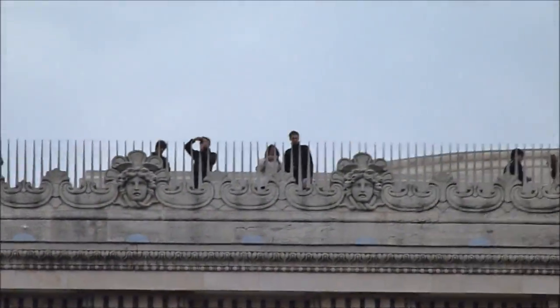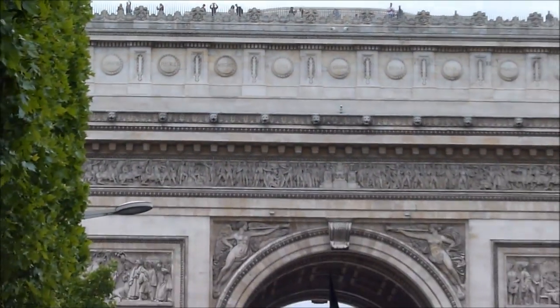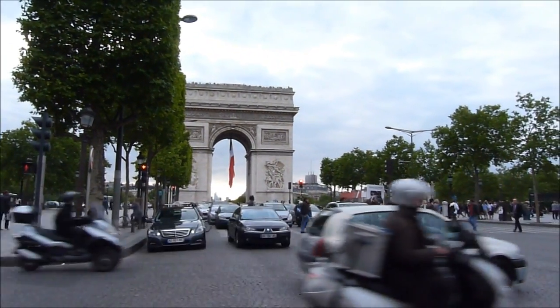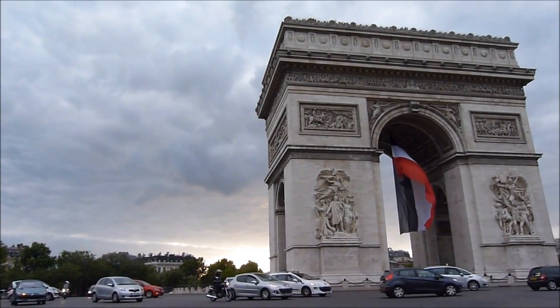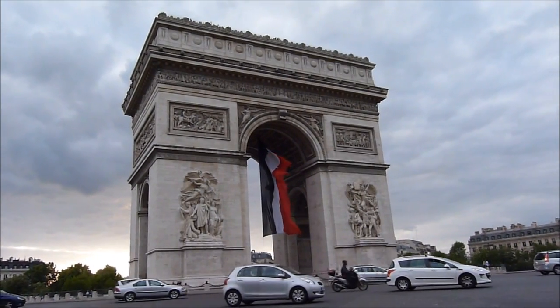And we finally arrived at the Arc de Triomphe de Napoleon at the beginning of the Champs-Élysées Avenue. There are many artworks around the Arc de Triomphe, many of them celebrating Napoleon's victories.